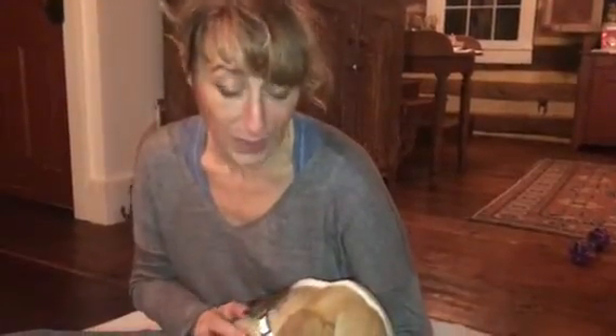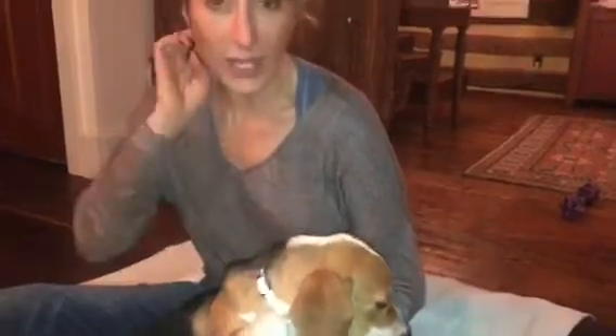She was spayed yesterday morning, so this is my 24-hour post-op video. She did really well. I always worry anyway, and I especially worry about my own pets.